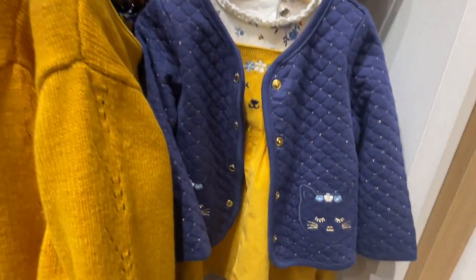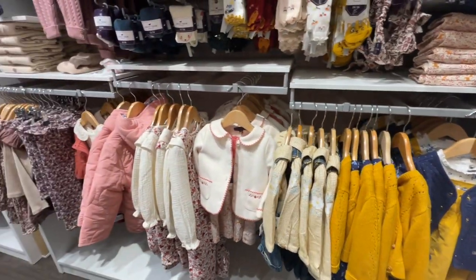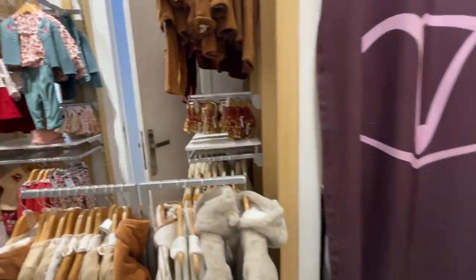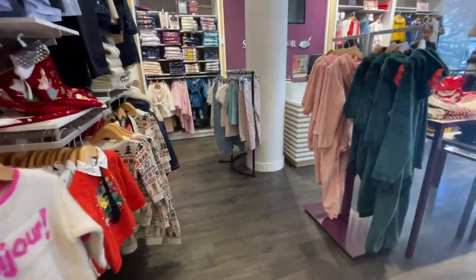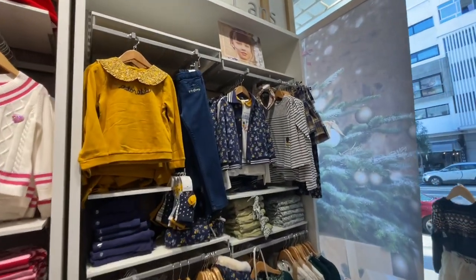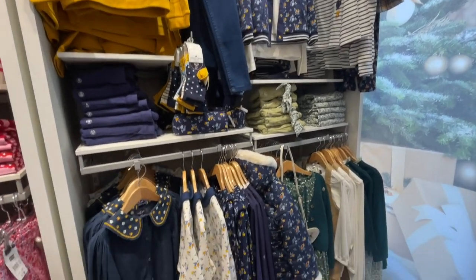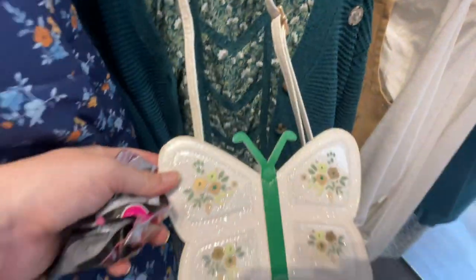Oh, look at the cat. Look at the cat — the mustard and the blue are so cute together. I really love this place. I wish I could buy stuff for Cameron here. Let's take a look at the front. The mustards — and I'm telling you, mustard and blue are hot this year. Really, really nice. The purses. Look at the purse. Really, really cute.